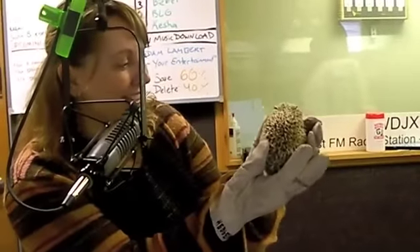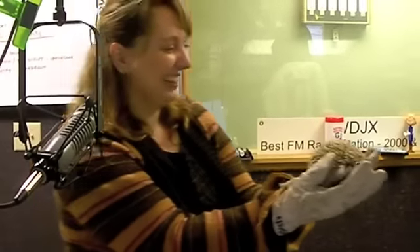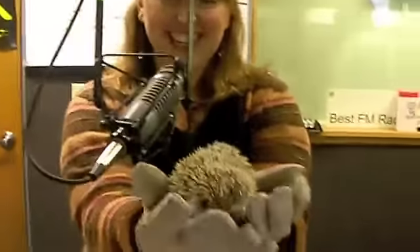Now, if you keep touching him, his next defense mechanism is actually to roll up in a ball, almost like a little drawstring purse. Really? That's cool. There he is! He just gets so scared.